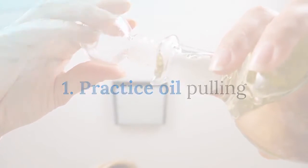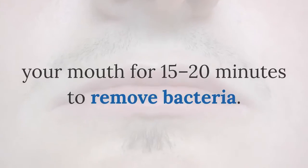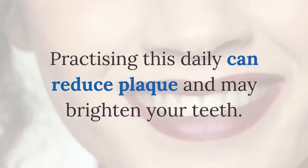One: practice oil pulling. Coconut oil pulling involves swishing oil in your mouth for 15 to 20 minutes to remove bacteria. Practicing this daily can reduce plaque and may brighten your teeth.